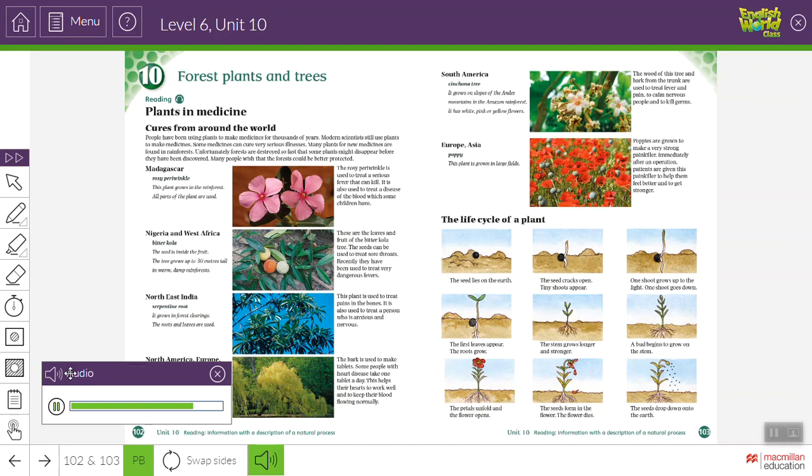The life cycle of a plant: the seed lies on the earth; the seed cracks open; tiny shoots appear; one shoot grows up to the light; one shoot goes down; the first leaves appear; the roots grow; the stem grows longer and stronger; a bud begins to grow on the stem; the petals unfold and the flower opens; the seeds form in the flower; the flower dies; the seeds drop down onto the earth.